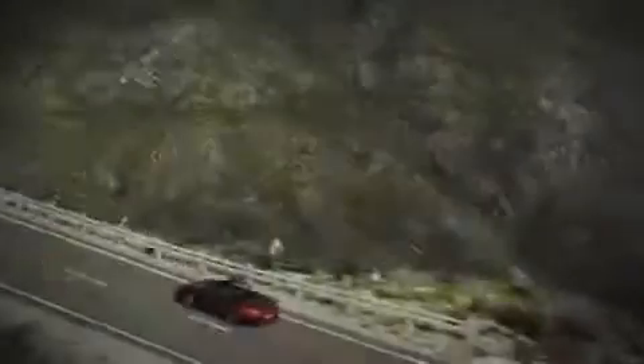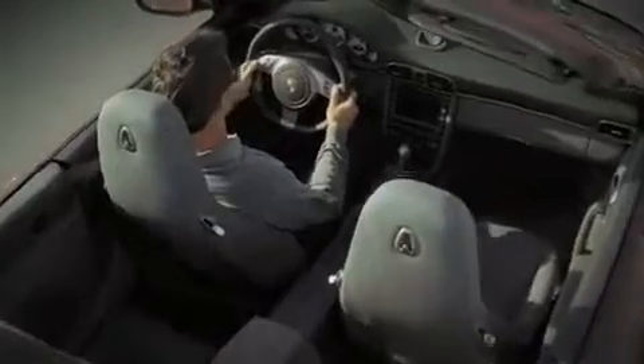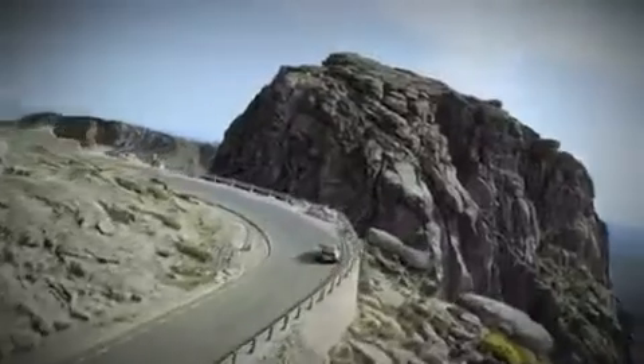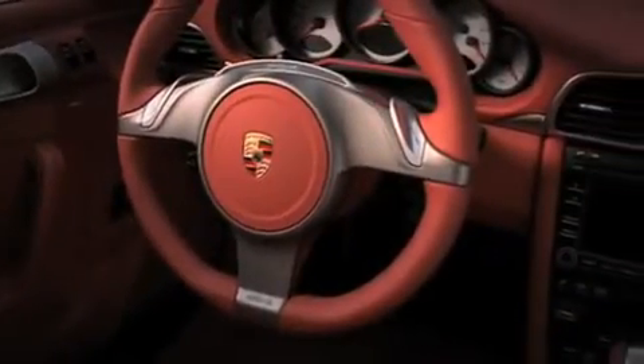The new 3-spoke sport steering wheel can be adjusted by up to 40 mm both axially and vertically. As options, a 3-spoke multifunction steering wheel, a heated steering wheel, and in conjunction with optional PDK, a sport steering wheel with gear shift paddles are available.